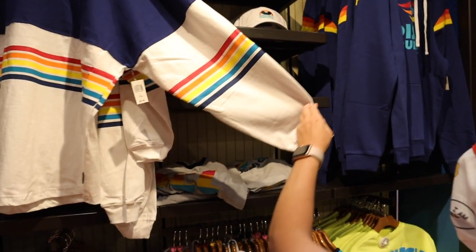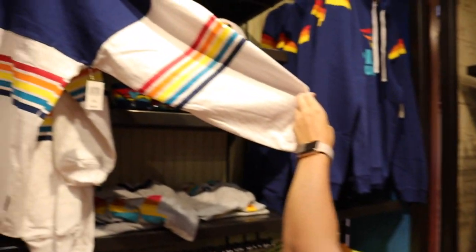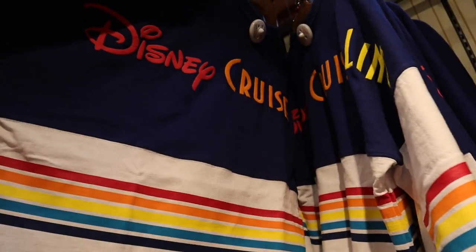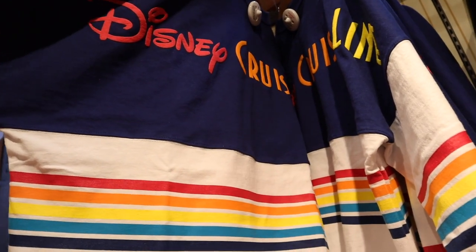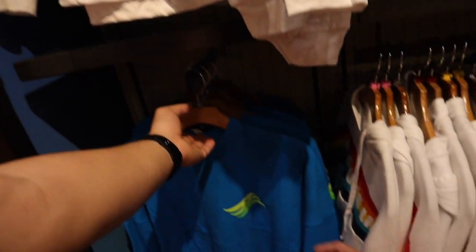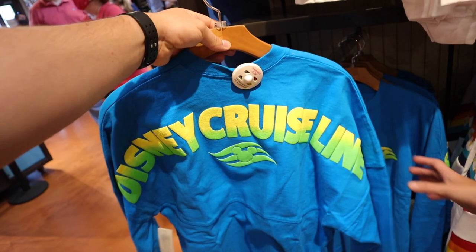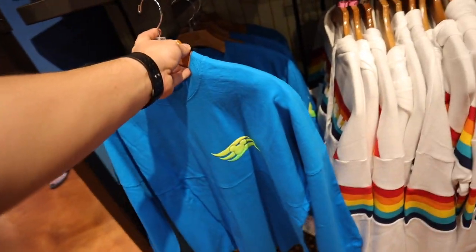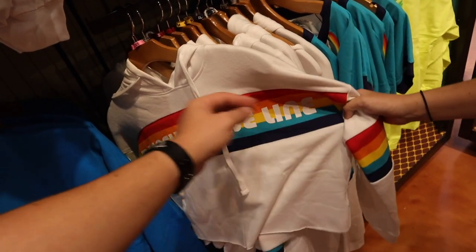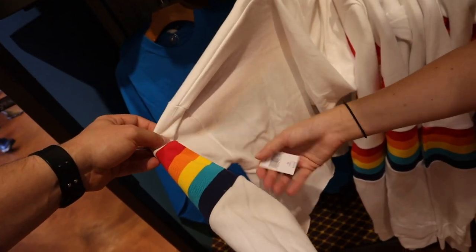And over here you've got some rainbow colored spirit jerseys. I don't think I've ever seen these — $69.99. It's a Disney Cruise Line design. I'm not so much for the stripes, but I love the back. And then there's another one — I feel like we saw this one — $69.99, Disney Cruise Line in a neon color. I like the neon. And they even have the hoodie version — it's a crop top for $59.99.